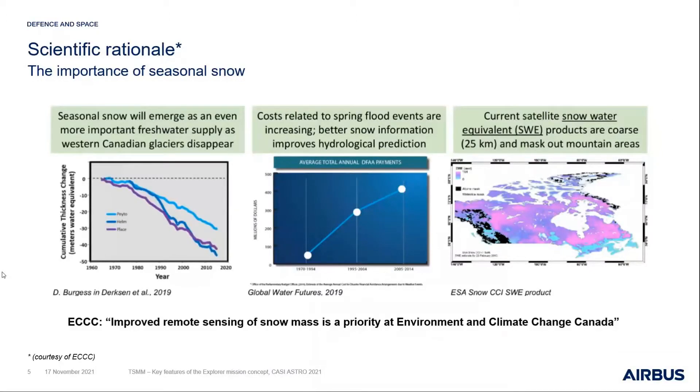Snow is going to become an even more critical environmental parameter as glacial areas disappear and freshwater supply is impacted. It significantly influences spring flood events, and we need more information for hydrological predictions. Current snow water equivalent products are quite coarse and not what is needed for robust science. This has pushed us towards different resolution products and coverage requirements to help with retrieval and modeling. Environment and Climate Change Canada sees this as a critical priority.